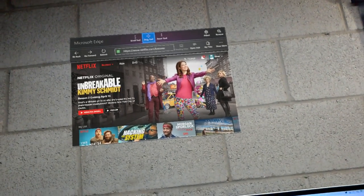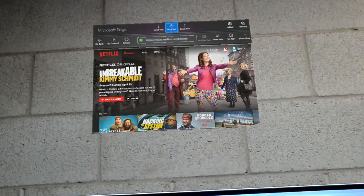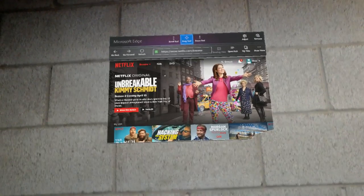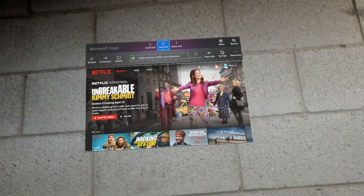This is Chris Peachman from buildhololens.com. What you're seeing in this video is my first-person view of what I'm seeing with my HoloLens device. I have the Microsoft Edge web browser open, pinned to my wall, and opened up to netflix.com.